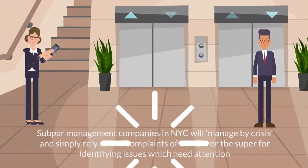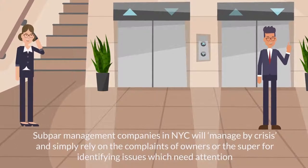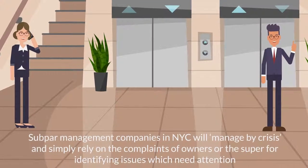In reality, many subpar management companies in New York City will manage by crisis and simply rely on the complaints of owners or the super for identifying issues which need attention.